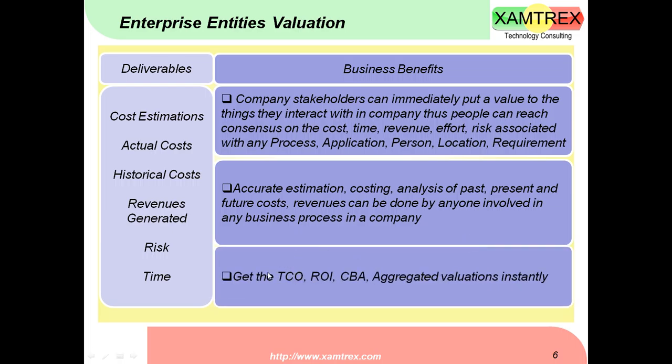You can also calculate the total cost of ownership of IT systems, the total cost of ownership of any new capability you develop, the return on investment when you pursue new business initiatives, and perform different aggregations across these dimensions.